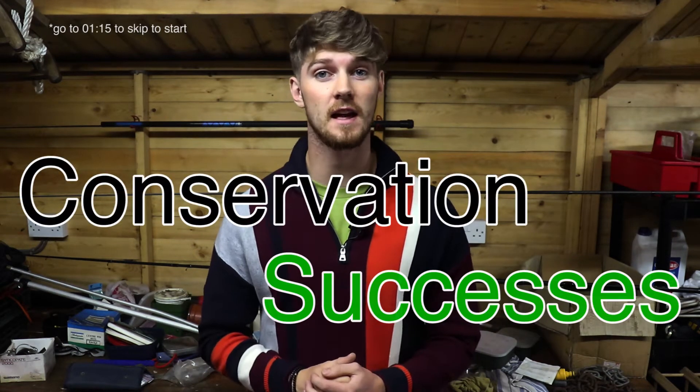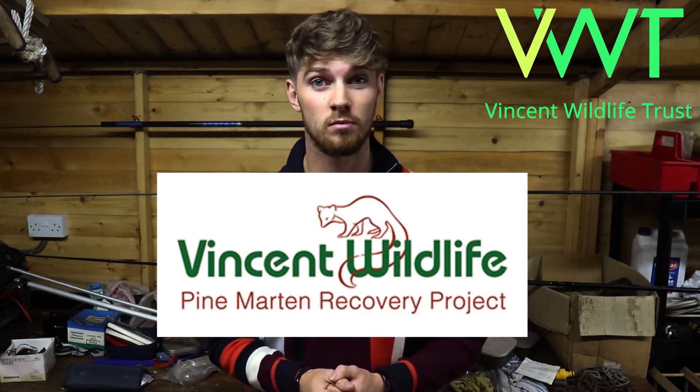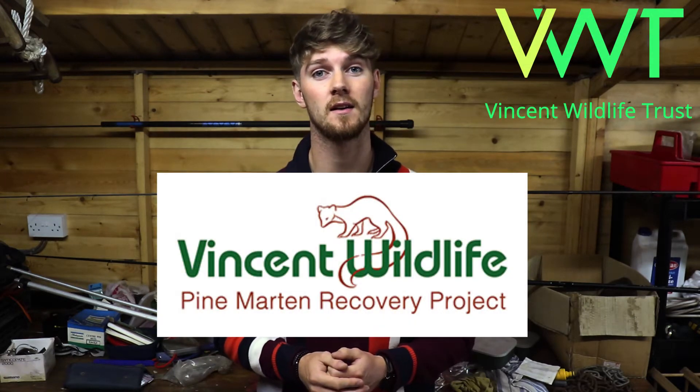Welcome to the first episode of a new series called Conservation Successes, where I'll be covering some of the victories that conservationists have had amongst the many challenges that they face on a daily basis. This week I'll be talking about the Vincent Wildlife Trust's Pine Marten Recovery Project here in the UK, which has had phenomenal success in recovering our native Pine Marten population back from the brink of extinction.